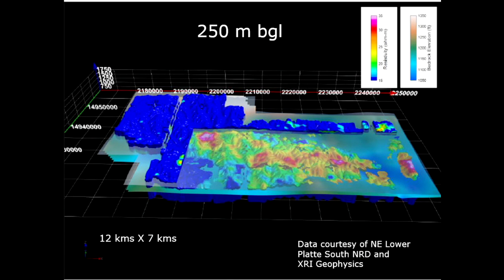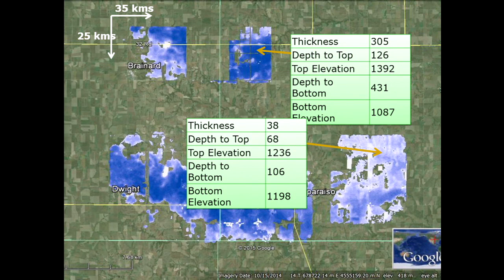Nebraska did not stop there. What the NRD in Nebraska has done — available on their website as an interactive map — when you click on it, it takes you to a Google Earth image. You hover your mouse over the blue and white areas and get pop-ups. The dark blue areas show the thickness of the aquifer and the depth to the top. So now we know how far down that aquifer is and how thick it is. They've gone so far as to calculate how many trillion gallons of water are underneath. We can see areas that are shallow, so they put down monitoring wells and can now see the rise and fall of the aquifer for the agricultural districts.